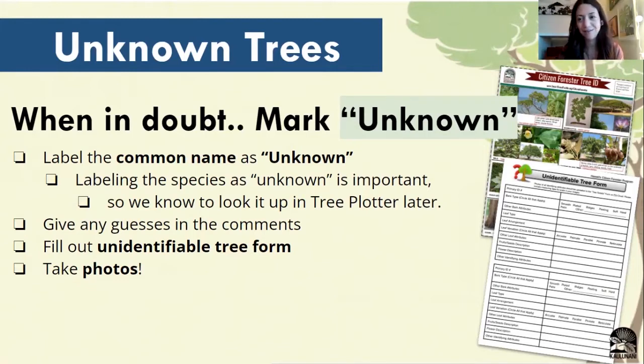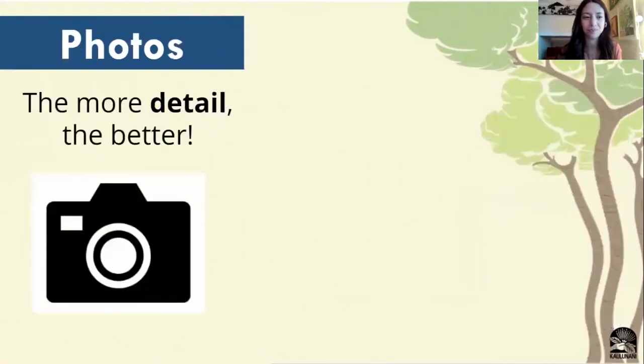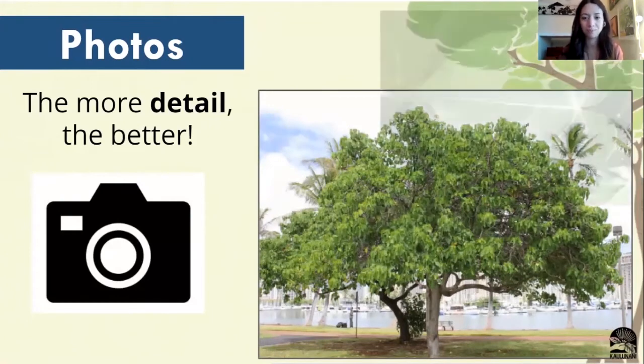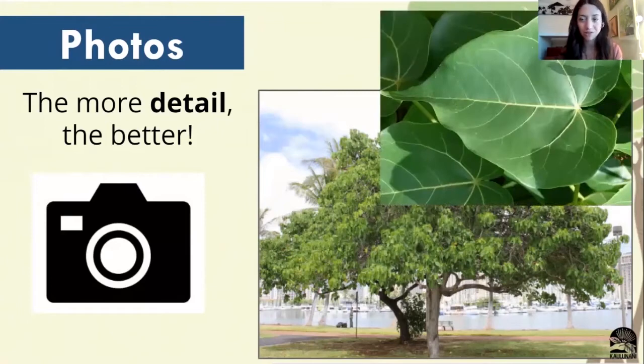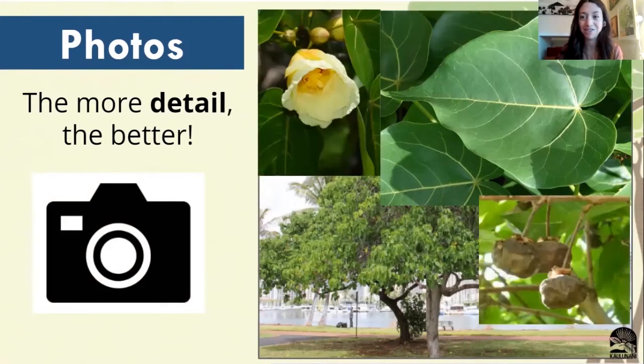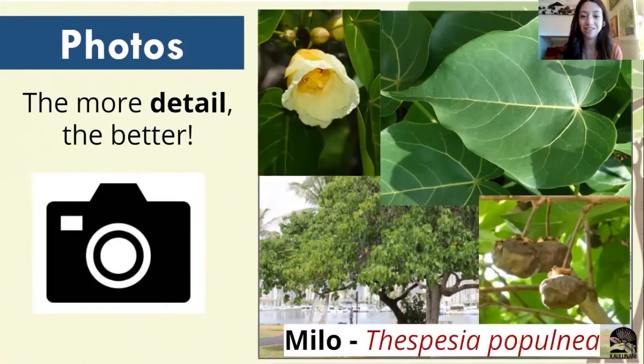Photos are going to be a huge help when looking back at trees we don't know the species of, and will save us time from having to go back out into the field. So take as many photos as you can. Some tips for getting good photos of your trees: the more detail you can provide, the better. Take a photo of the whole tree, but you also want to take photos more zoomed in on things like the leaves, the flowers, and the seed pods. Having this additional detail is going to be a huge indicator of what type of species this is. From this we can tell that this tree is a Milo tree.